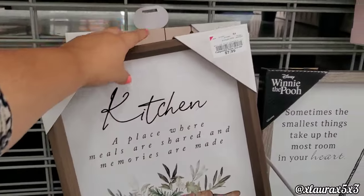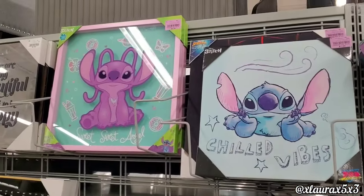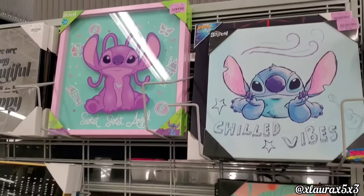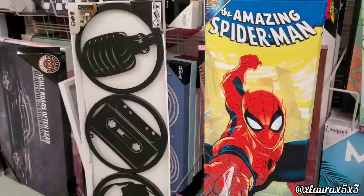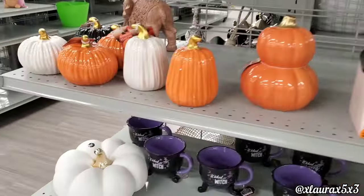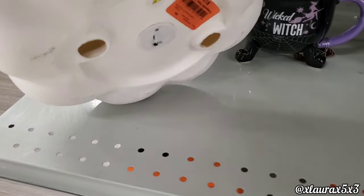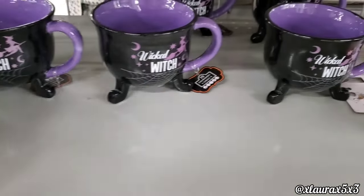Look at this kitchen decor — $8 and $8. They also have items for $8 or $10. Over here they have more pumpkins — this pumpkin is $12.99 — and they also have this Wicked Witch mug for $3.99.